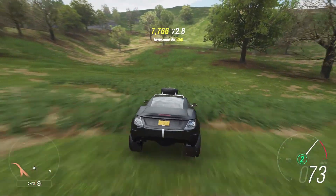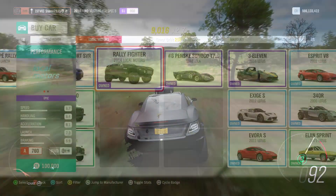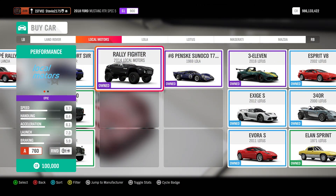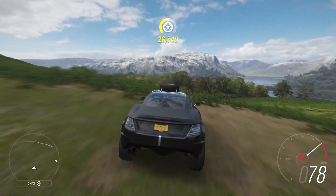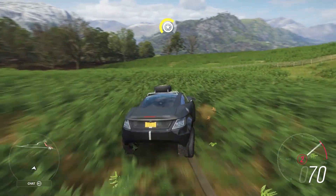This is a wonderful auto show car that goes for a whopping 100,000 credits. It comes with a 6.2 liter naturally aspirated V8 engine. And that is literally all I have to say about this car.